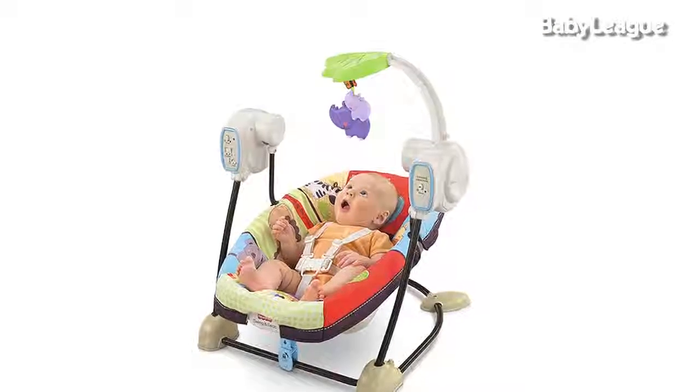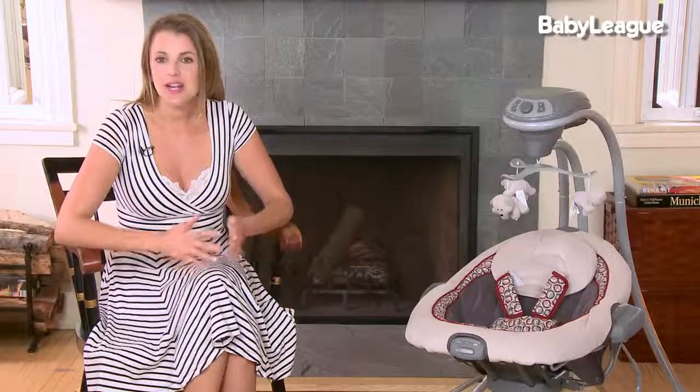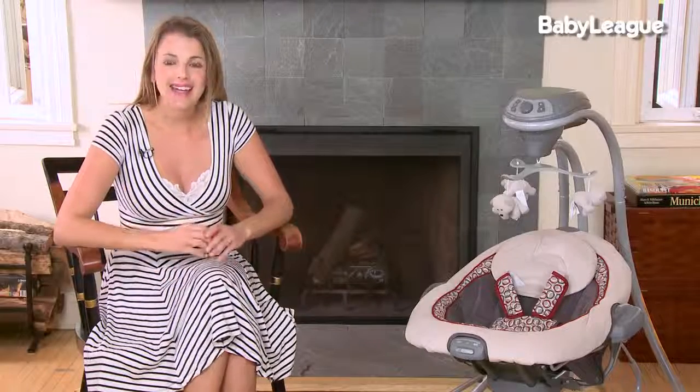It comes in fun, vibrant patterns. Another thing I love about this swing is the removable toy bar. When your baby is a newborn, I recommend not using it, and you can add it as your baby's vision starts to improve because it makes it really fun for your newborn baby.